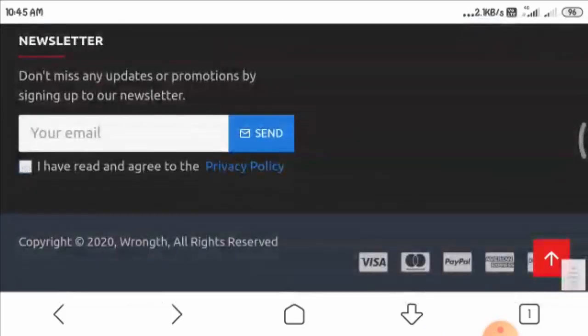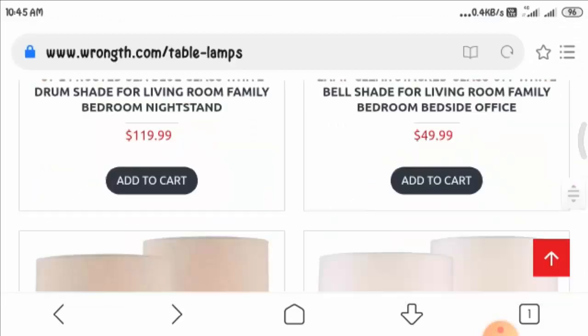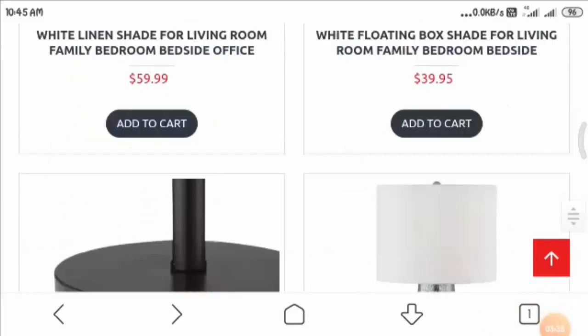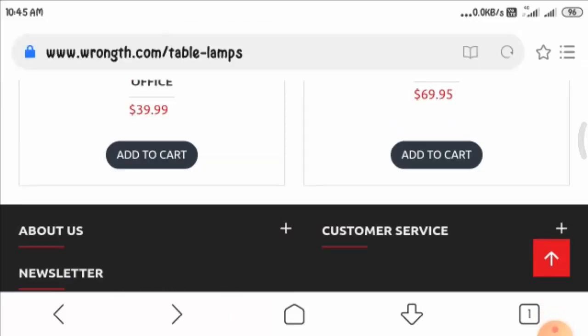If you have any experience about this website or its products, let us know in the comment box below. Now let us have a look at the shipping policy and see what shipping details are provided there.